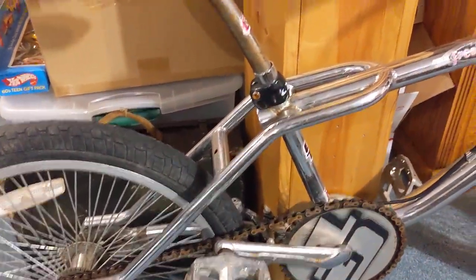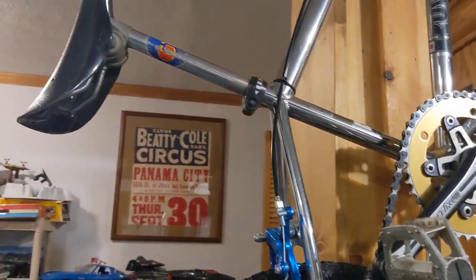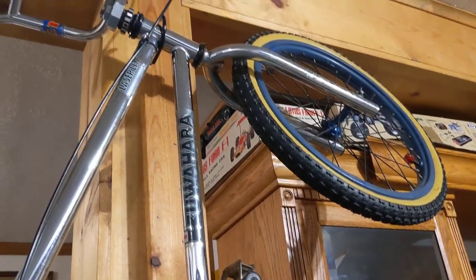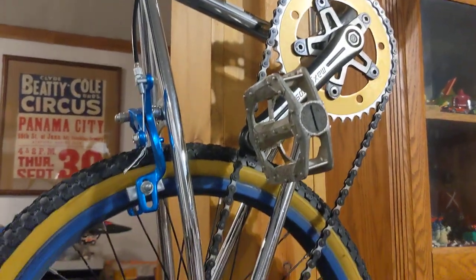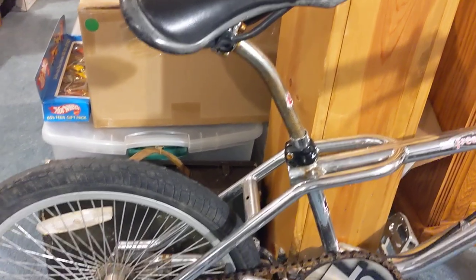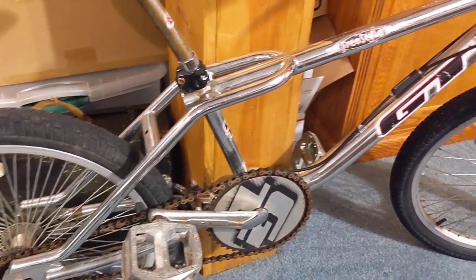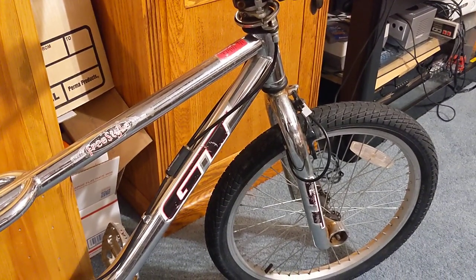Down in my basement this is my Kuwahara — for you guys that haven't seen that video, you can look at my previous videos. I ended up buying this Kuwahara Laser Light at an auction for five dollars. So the Kuwahara is a 1983, and then this GT is 1996, so I now have an old-school and a mid-school BMX. This GT is actually a freestyle bike.